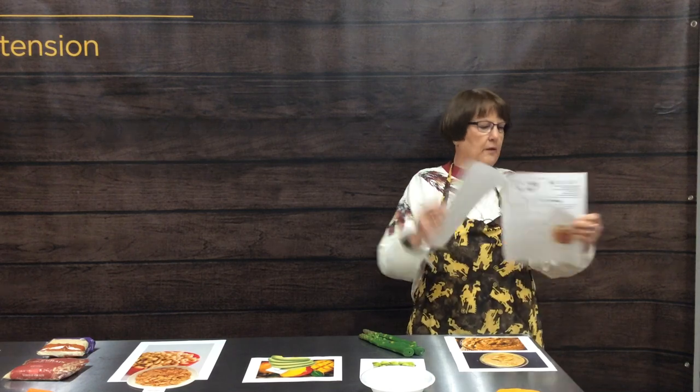Our next group is four stalks of asparagus or four Brussels sprouts. Seventh is two tablespoons of almond butter or two tablespoons of cashew butter.